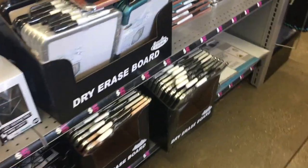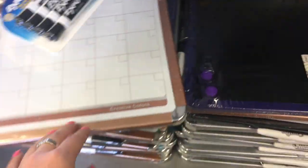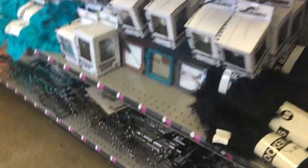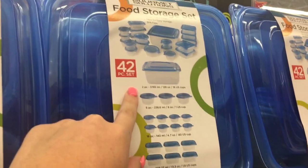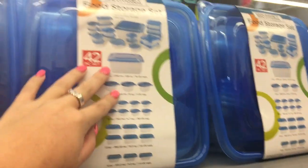They even have bigger dry erase boards or chalkboards, calendar dry erase boards — super handy. And obviously the expo markers to go with it. So I know it's locker stuff, but you don't have to use it just for your locker. If you're in an apartment or a house, these little food storage sets are super useful because they come with a 42-piece set and it's all the type of containers to store stuff in the fridge.